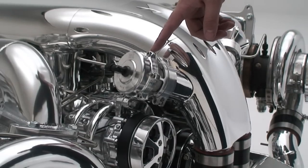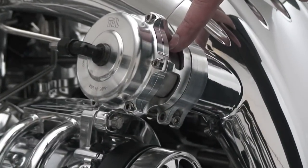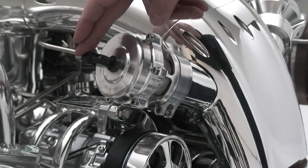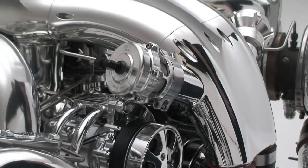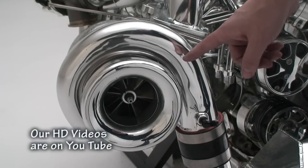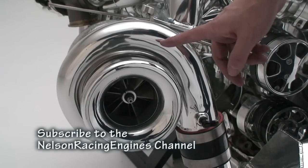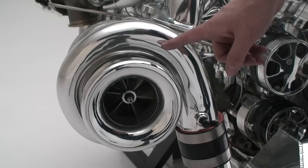These are the new V-band blow-offs that we use from Tial. They flow an extreme amount of air, so when you let off the throttle, it takes the pressure off the turbochargers. We run twin blow-off valves and they operate through engine vacuum — the minute you let your foot off, bang, it opens up and really increases the life of the turbocharger. Twin 88-millimeter turbochargers — these are the semi-big boys. They really move some air, more power than most people will ever need. We also have a Thumper that's even bigger than this, but these are pretty monstrous compared to the 72s.